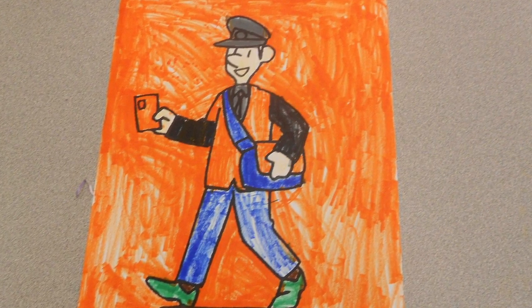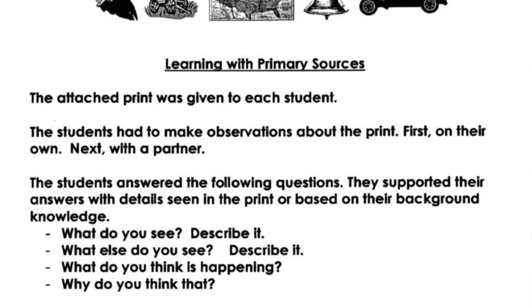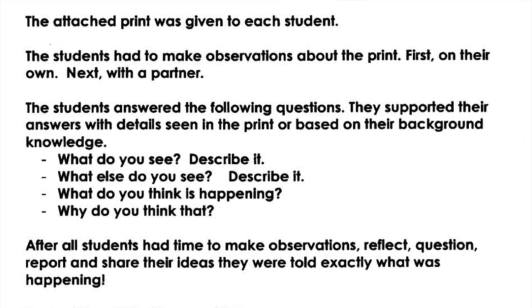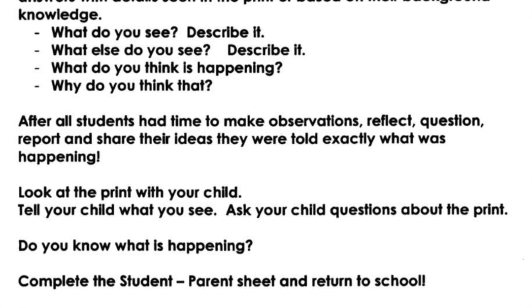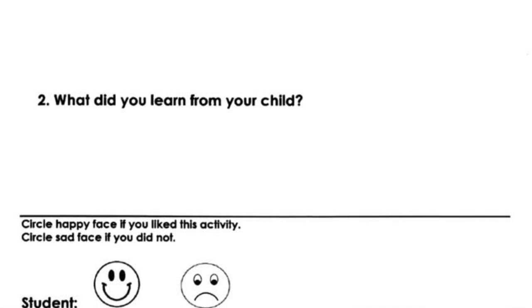This was followed with the boys and girls writing a letter to their family that was mailed home. A recap of the lesson was sent home to parents. It included a copy of the railway mail train image along with an assignment, which asked parents to discuss the image with their child. I asked parents to submit a statement about what they learned from their child.